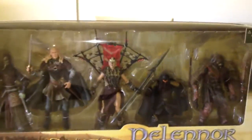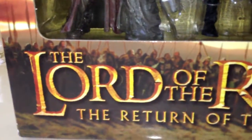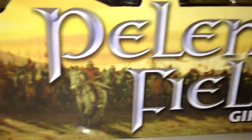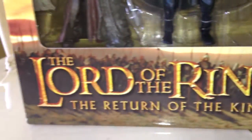That's the Pelennor Fields gift pack. I love the painting they've got here — from when The Return of the King is about to begin, when they're about to fight. King Théoden — it's just nice how they've done it. The artwork crosses all the way from side to side.